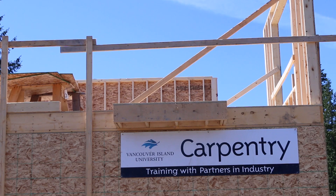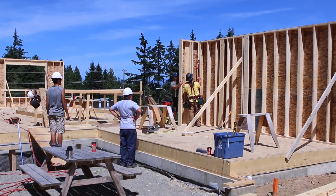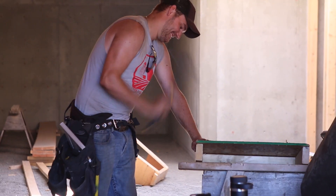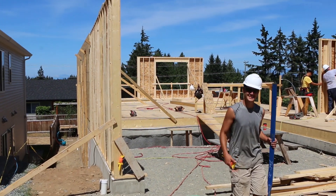If you are part of our foundation program, we have two houses on our site this year. We'll be separating the class into half the class on one house, half the class on the other house. So there will still be lots of time on tools so we can get all of our practical components done for this training.